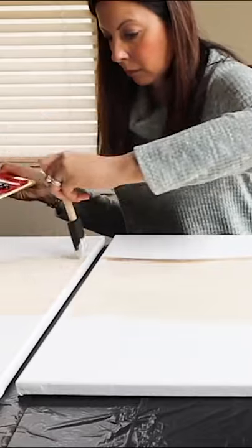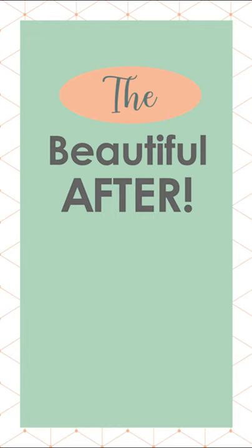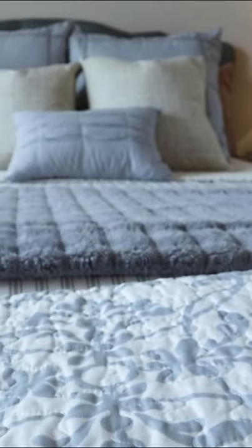I created an abstract piece of art that had a serene and peaceful color scheme. And here is the after — what do you think?